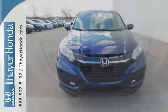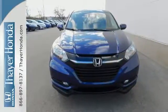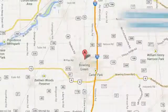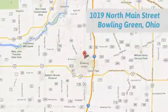Take off on your next adventure today in this stylish HR-V. Honda is happy to pass the savings and quality on to our customers. Call, click, or stop in today. We are conveniently located at 1019 North Main Street in Bowling Green, Ohio.